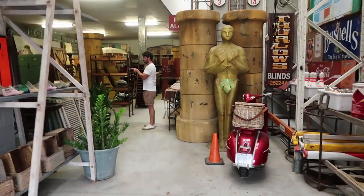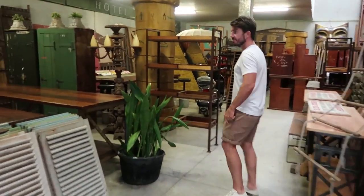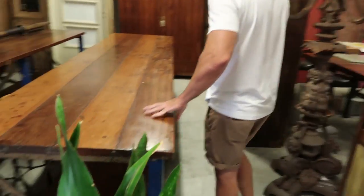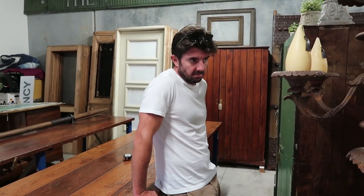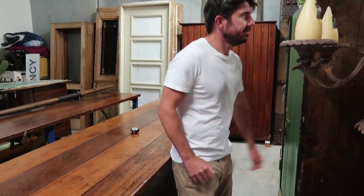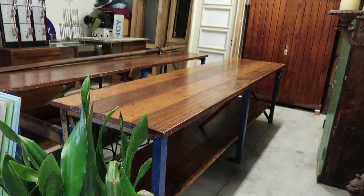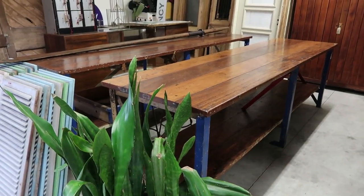Ben found a table that he absolutely fell in love with — he couldn't leave it behind, so we've pretty much designed the whole kitchen around it. We've come to this amazing antique shop in Brisbane and Ben has found exactly what he wants. Ben, who's usually so reasonable, has fallen in love with a table. It's nice, and it will match the color of the floors — we can put the element downstairs.